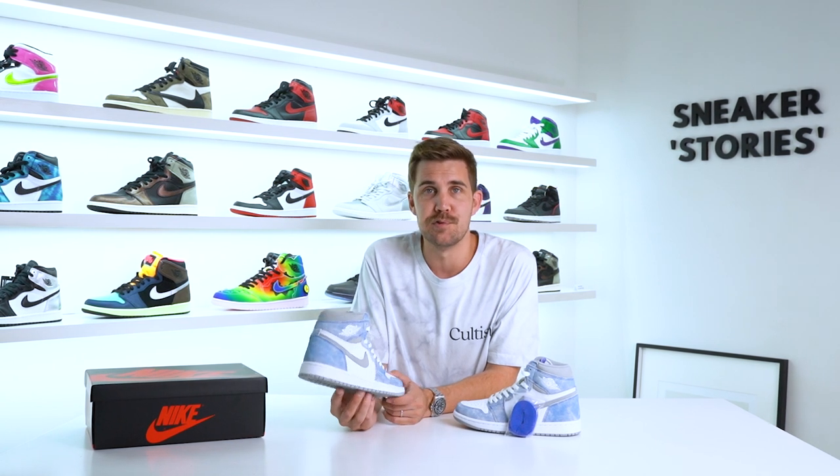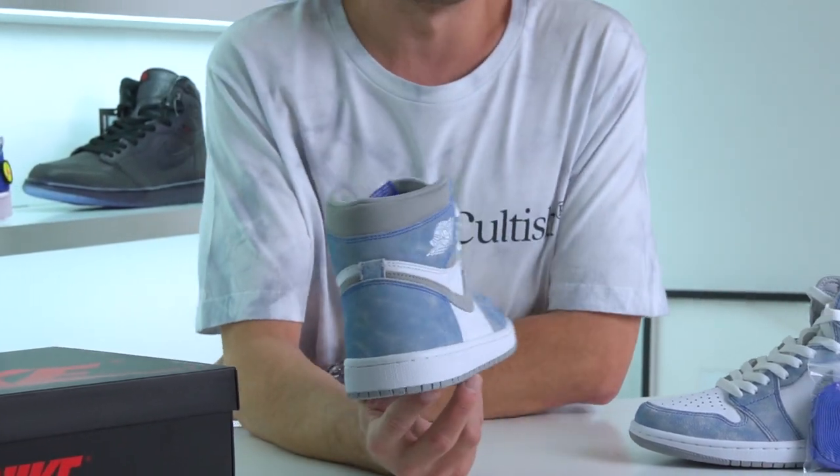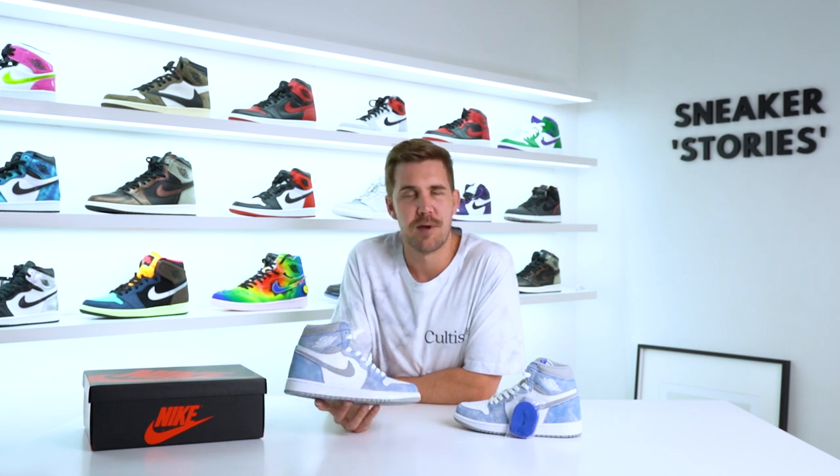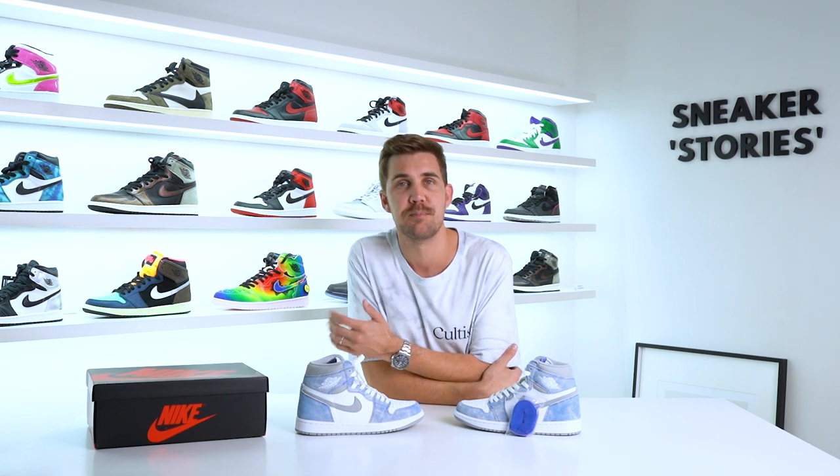Overall, the Hyper Royals for me are just another overhyped Jordan One that we get from time to time. Don't get me wrong — it is a great shoe. I wouldn't block it, and if I did get a UK 9 I'd probably pick it up, but I probably wouldn't wear it that much given the light colors going into winter. As always, these reviews are here to help you make up your own mind. That is it for the Air Jordan One High Hyper Royals — hope you enjoyed it! If you found it helpful, give it a thumbs up, subscribe for more content, and I'll catch you on the next one.